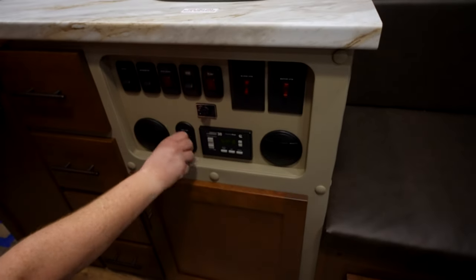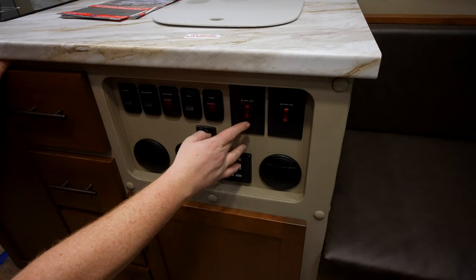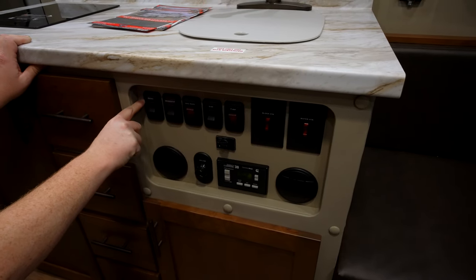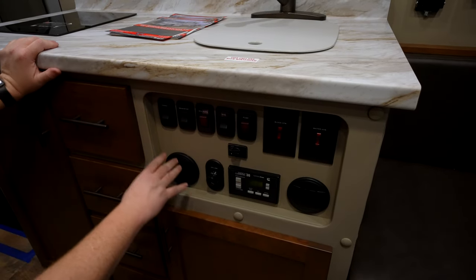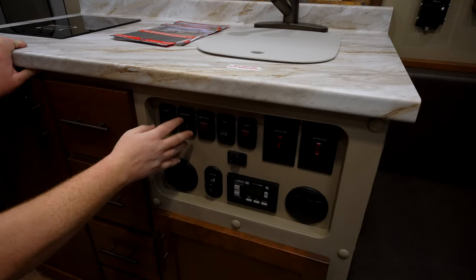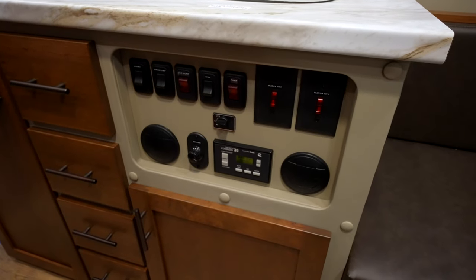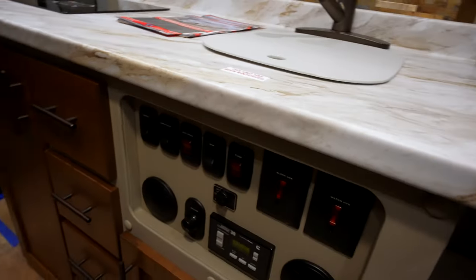The ceiling lights are on a dimmer, so you can really work with that. This panel here is for your generator, water heater block heater, water pump, and entry lights. The entry controls the electric step and lights. Outside this truck there's a grab handle that lights up. This little knob here is your fan speed for when the truck's going down the road and you want air conditioning — you can turn it to high, medium, or low. There are a couple of vents here for use while driving.